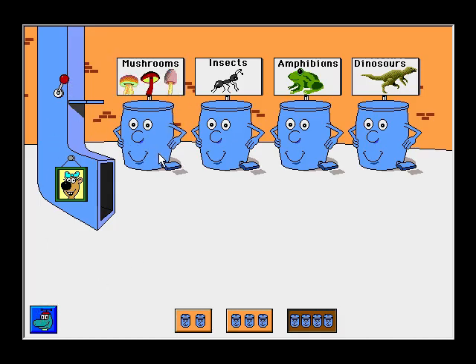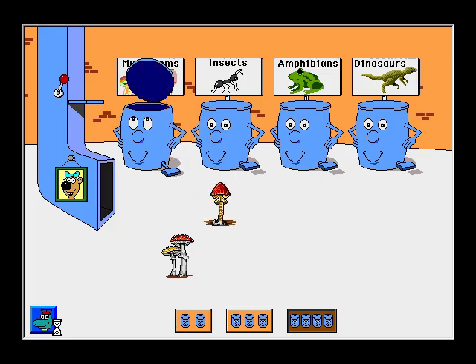Pull the lever to see new pictures. Mushrooms: Fly agaric mushroom. Caesar's mushroom. Jack-o'-lantern mushroom.